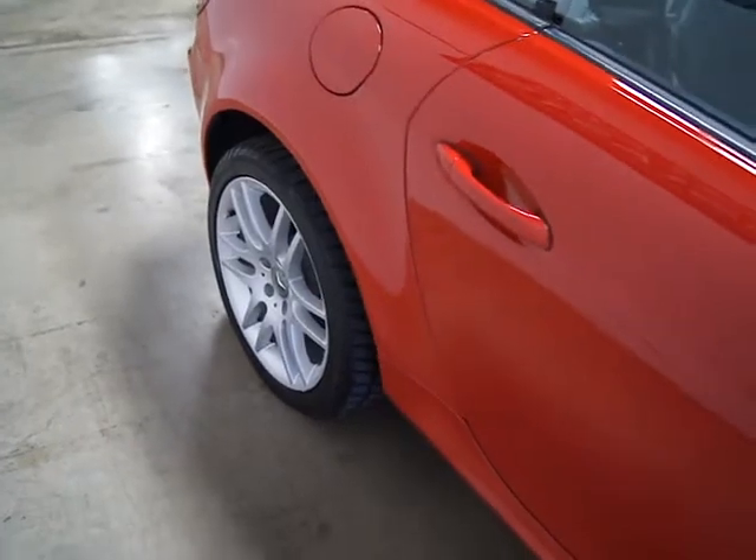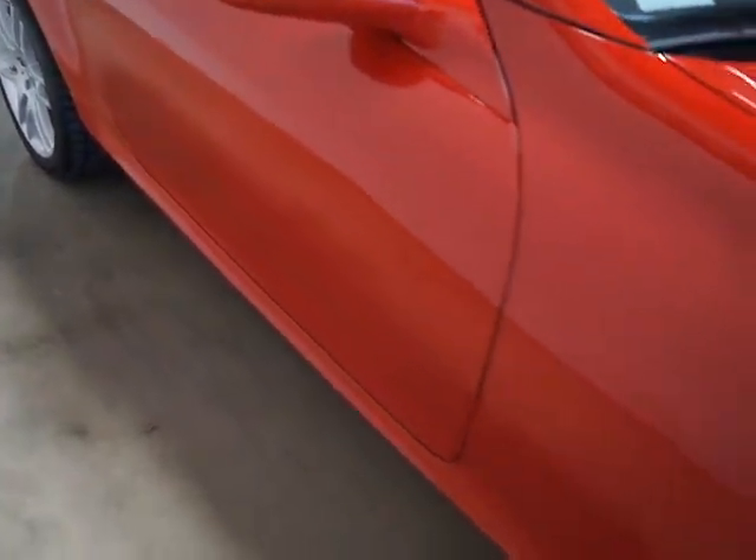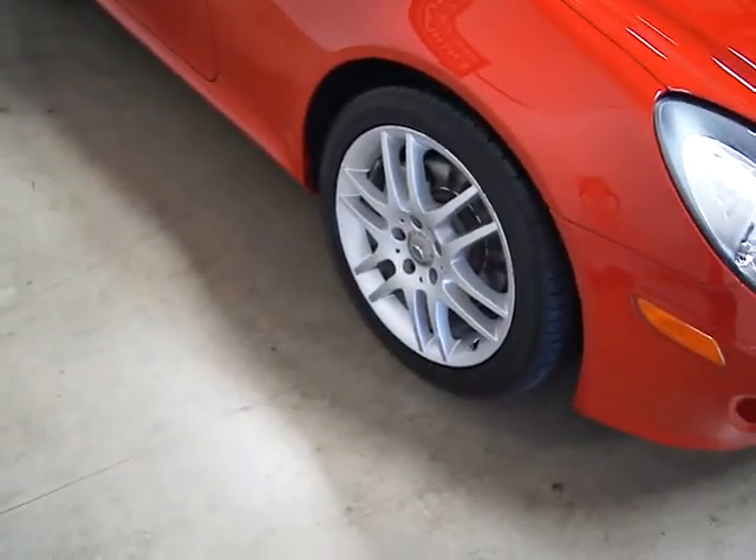This is currently titled and registered in the state of Oregon and the tags are good until 2013. It's a super fun little car — pretty functional. It's nice to have a hardtop convertible in Oregon just because it's definitely not year-round convertible weather.